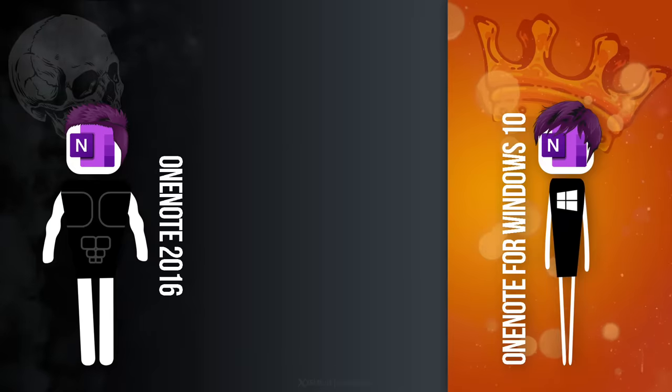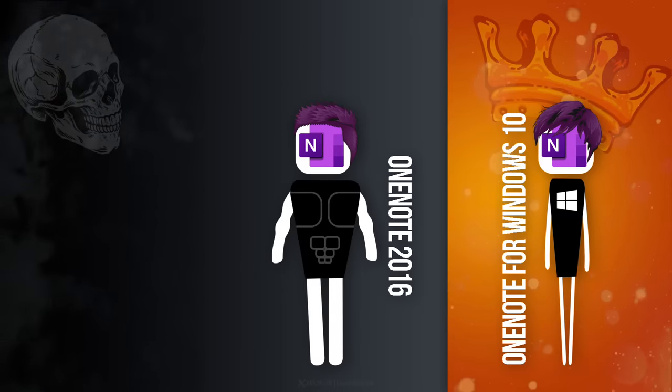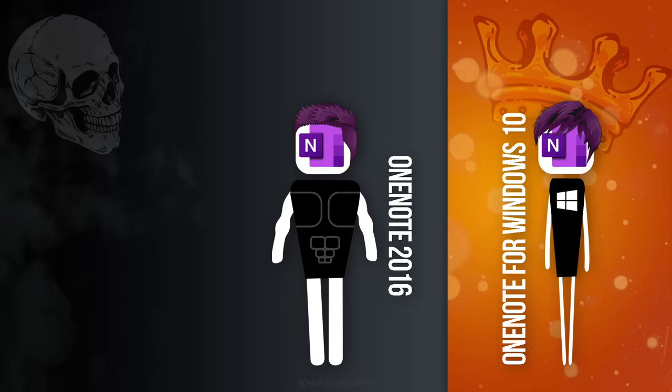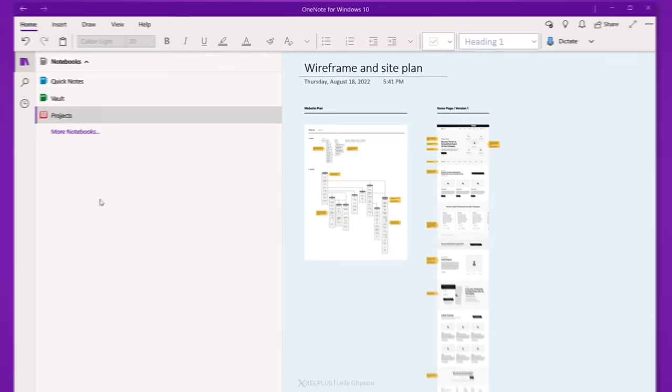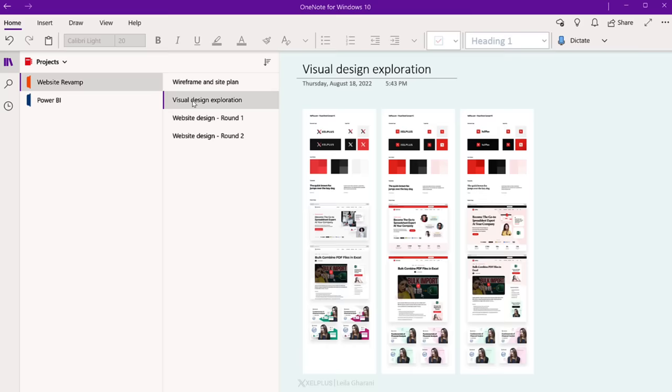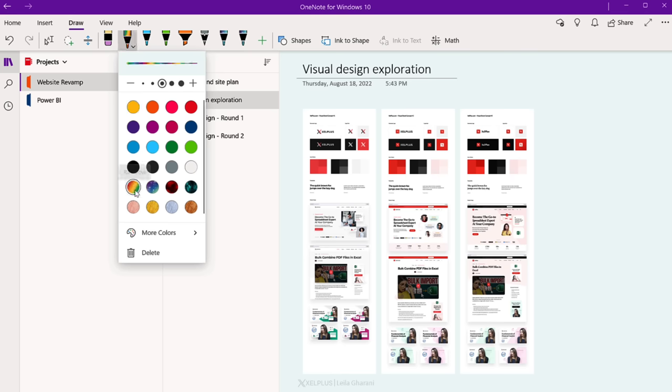The catch was that OneNote for Windows 10 would still be the default app of the future, so essentially there were going to be two different versions of the same app. As you can imagine, this resulted in a lot of confusion for users and a lot of work for Microsoft. It was actually around that time when I switched over to OneNote for Windows 10, because I liked the design, the navigation, and new features like dictation, inking options, and ink to shape or ink to text.